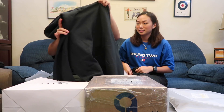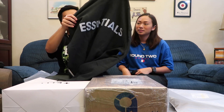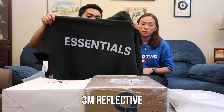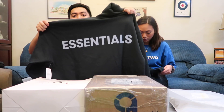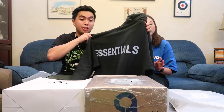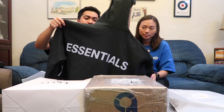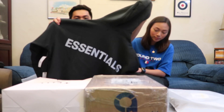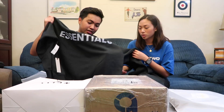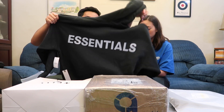First off, we have the hoodie. It's plain black on the front, but it says the word 'Essentials' on the front and it's actually 3M. This is the cheaper version of Fear of God released at PacSun in the U.S. This retailed for around $80 to $100, which is not bad compared to the mainline Fear of God which goes for around $800 to $1,000 per piece. It gets the look down without breaking the bank.